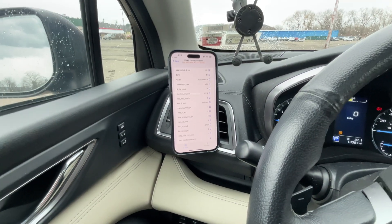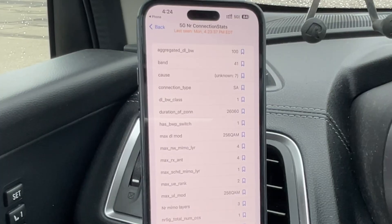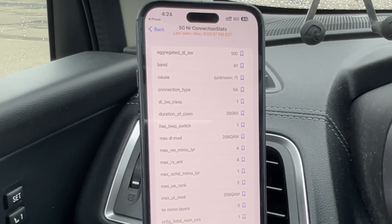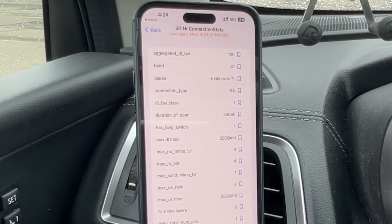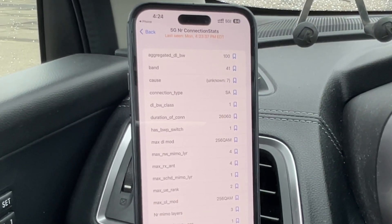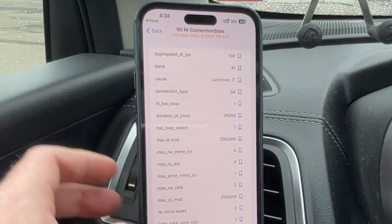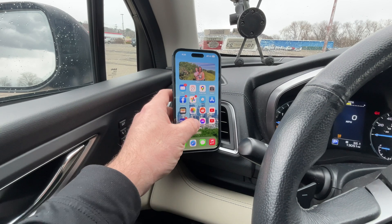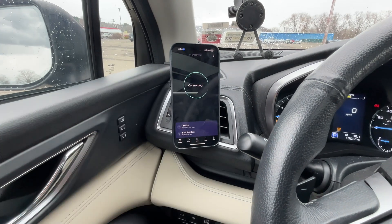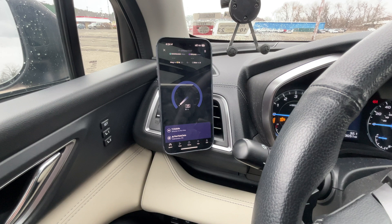We are back and switched over to T-Mobile. We have 100 megahertz of N41 here. It looks like it has now switched over to standalone — literally as I was sitting here talking to you guys, the indicator switched over to standalone. So that's really interesting. This is my first time testing standalone N41 for T-Mobile. Let me reboot the app just to make sure.